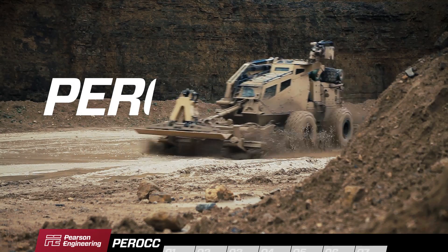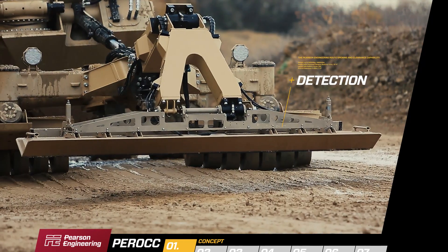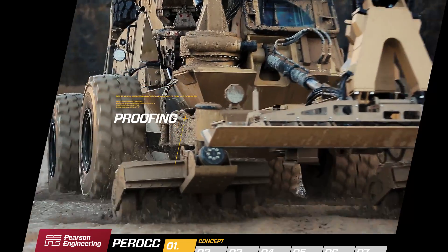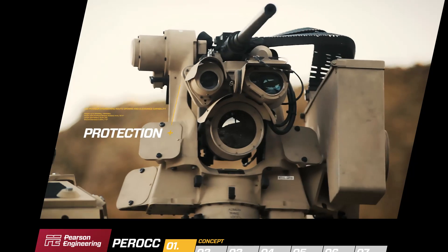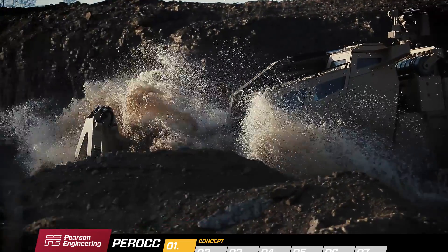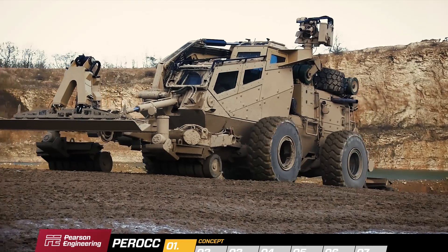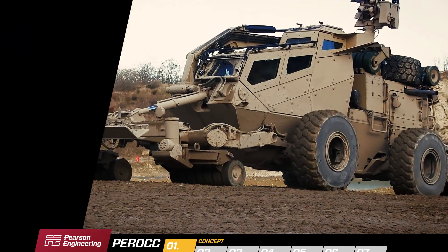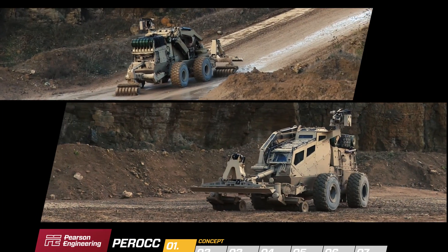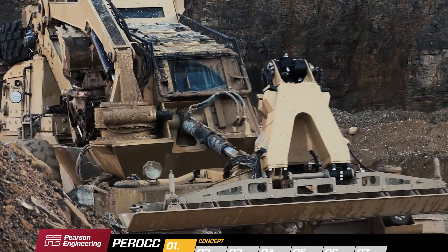PEROC — Pearson Engineering route opening and clearance capability — combines detection, proofing, interrogation and protection onto a single platform. This unique approach increases the speed, effectiveness and safety of route clearance, requiring fewer vehicles and people. The need to dismount and the logistical burden is greatly reduced when compared with currently fielded systems.